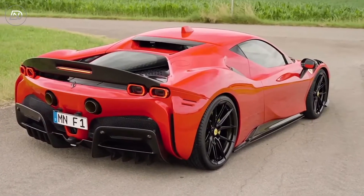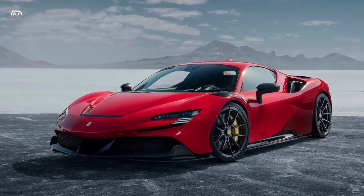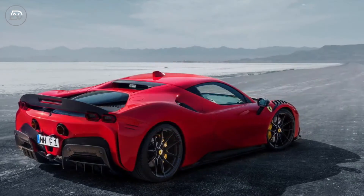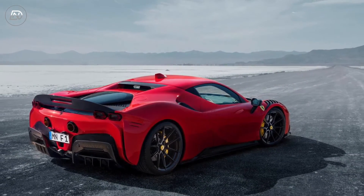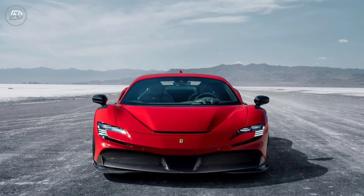The two-seater all-wheel drive car can reach a top speed of 340 kilometers per hour, accelerating from 0 to 100 kilometers per hour in 2.4 seconds and from 0 to 200 kilometers per hour in 6.3 seconds.